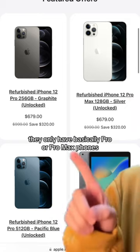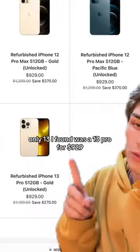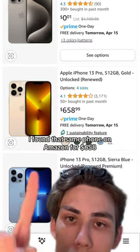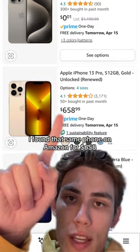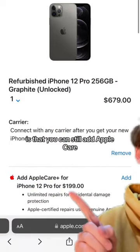Apple refurbished store. They only have basically Pro or Pro Max phones. The 13 I found was the 13 Pro for $929. I found that same phone on Amazon for $658. I think the only benefit you get from getting anything from this is that you can still add AppleCare.